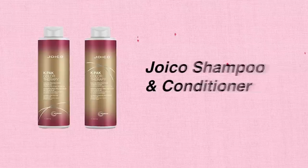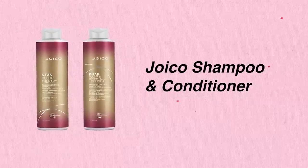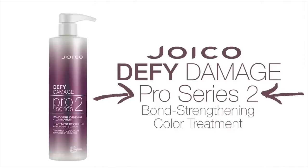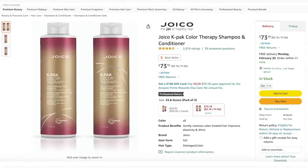Now let's talk about Megan's hair. Megan uses the Joico shampoo and conditioner. Megan's hairstylist, who also does the hair of Britney Spears, believes that Megan's hair is her best asset. After coloring her hair he applies the Joico shampoo and then conditioner. Both are available on Amazon.